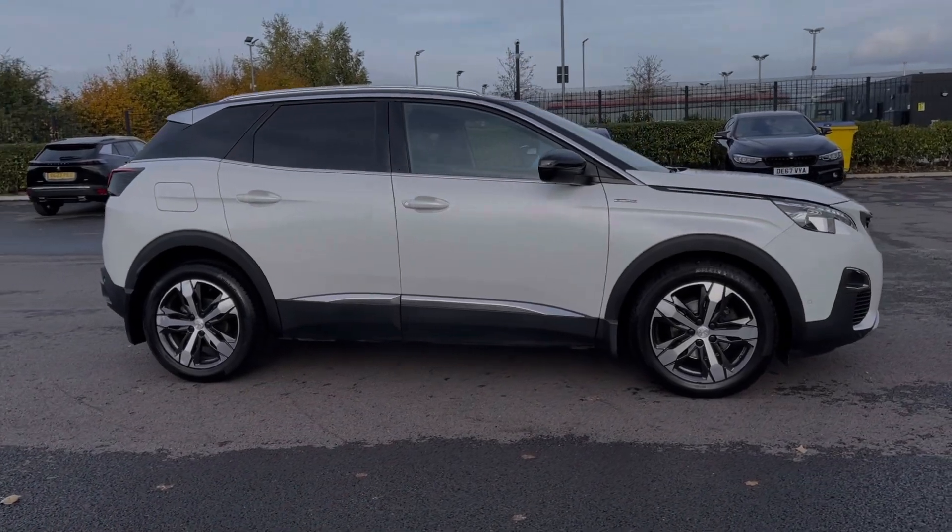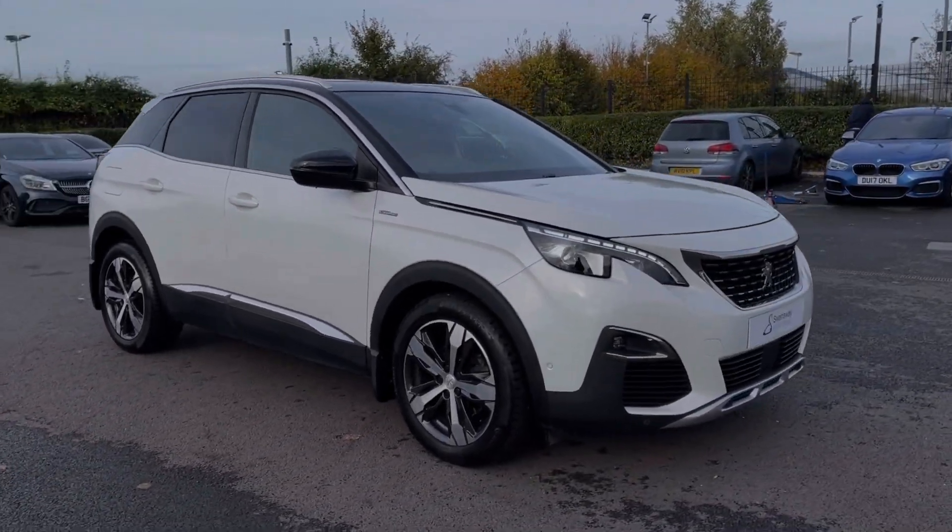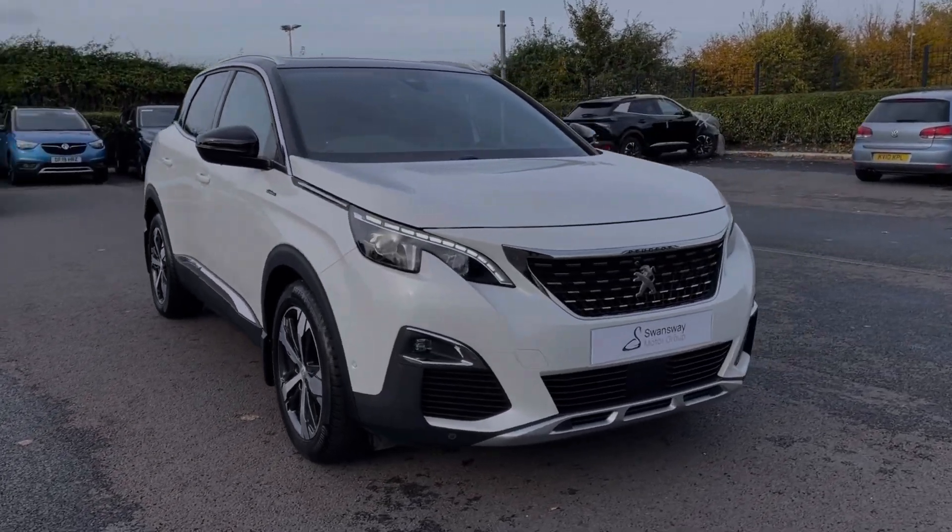Hi there, I'm Becca from Motor Match Chester and I'm going to be taking you around one of our approved used vehicles. This is the Peugeot 3008 GT Line. It's a 2017 model coming with the 1.2L petrol engine and manual transmission.